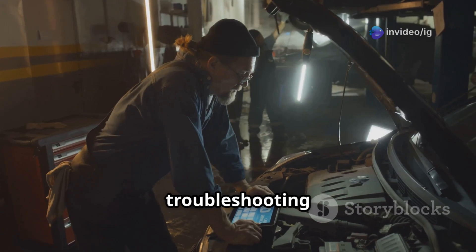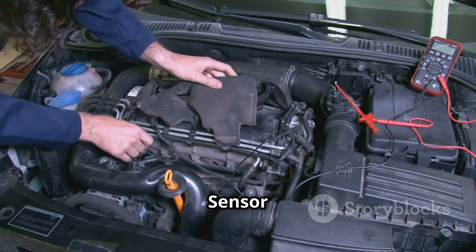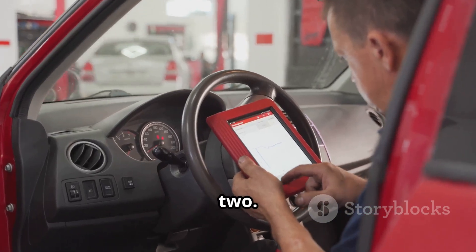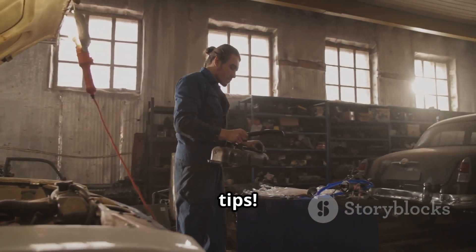For more car troubleshooting guides, check out these videos next: P0158 — O2 Sensor Circuit High Voltage Bank 2 Sensor 2, and P0159 — O2 Sensor Circuit Slow Response Bank 2 Sensor 2. Like, share, and subscribe to IG Garage for more car repair tips.